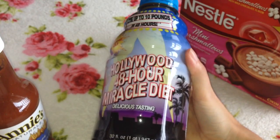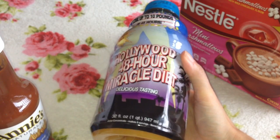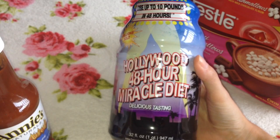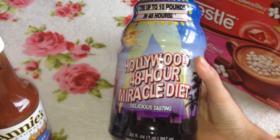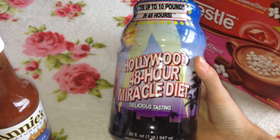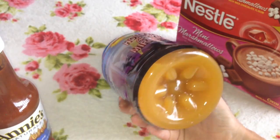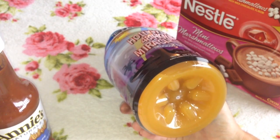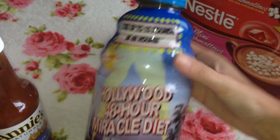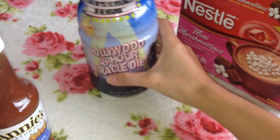The last thing in this haul is this Hollywood 48 Hour Miracle Diet. It's basically a juice you dilute and it's to help with weight loss. I'm not trying to lose weight, but I have a really special occasion coming up this month and I want to slim down a little — you know when you have the perfect dress and shoes and just want to feel extra special. So I'm going to try it out and see if it works. I'll probably do a review on my blog, so keep your eyes peeled.